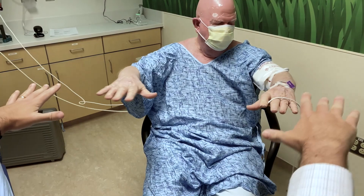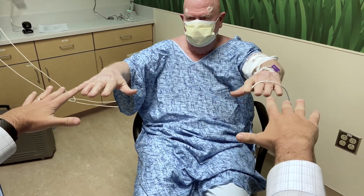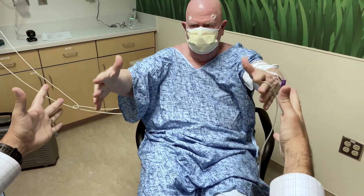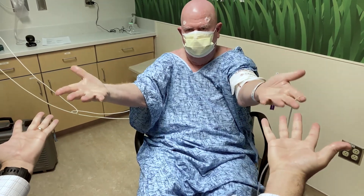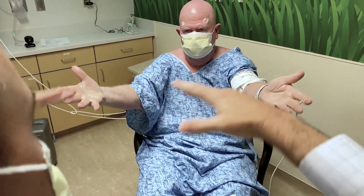Hold out your hands like that. Essential tremor is often called 'the shakes' and it's usually an intention tremor, so when you start to do things — whether it's drinking a cup of water, eating, or writing — all of those things can bring out the tremor as you start to do those activities.